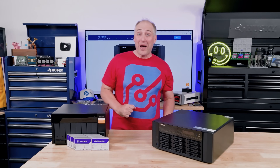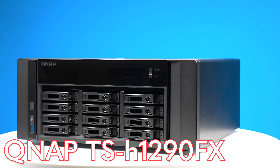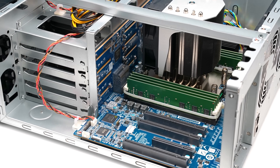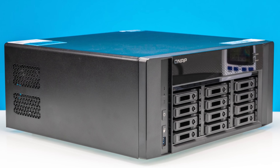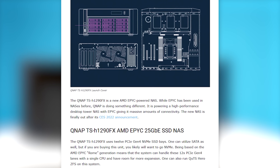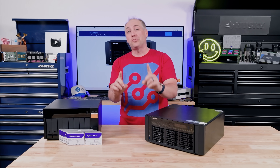Hey guys, this is Patrick from STH and this is a QNAP TS-H1290FX NAS. Now that is a huge model name but this might be the coolest product and I've wanted to do a review of this for the longest time. This is certainly not a new product — we covered this on the STH main site quite a while ago — but to me this is like the perfect NAS box and I'm going to explain why.